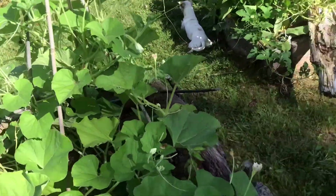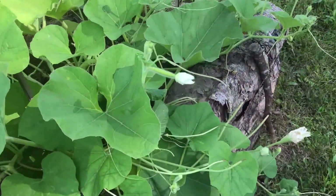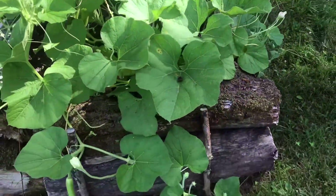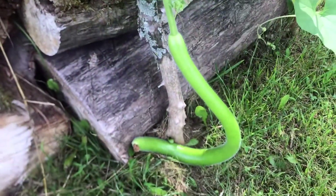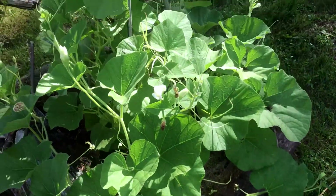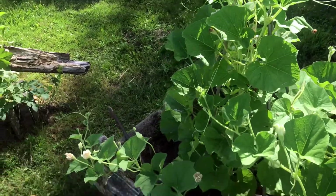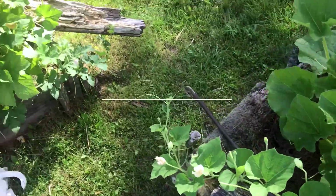Here we've got kukuzi squash — little baby kukuzi, little bigger kukuzi. Those are supposed to be like zucchini basically, but they store like a winter squash, so that's pretty neat.